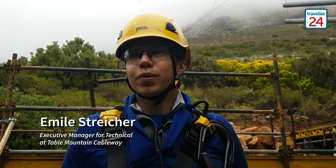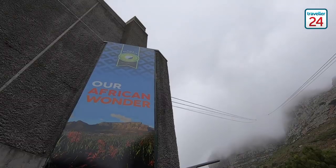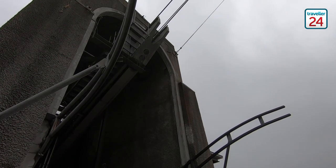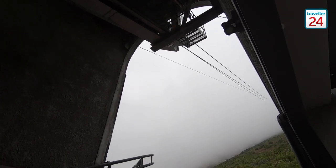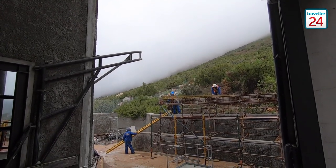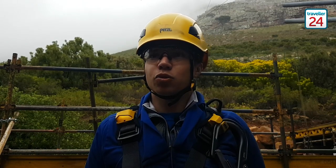My name is Emil Stryger and I'm the executive manager for Technical here at the Table Mountain Cableway. We've got a few standards that we work according to when it comes to maintenance. The main one being the Swiss BAV standard for cable cars — they are the world leaders in this technology. The main components are the load-bearing components on the cabin itself, which suspends the cabin from the ropes, and then the ropes as well.